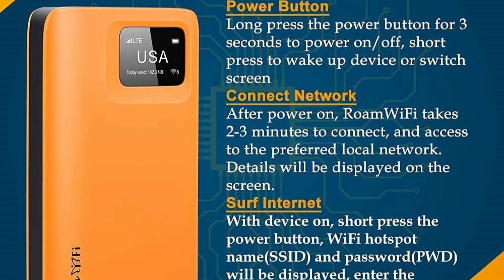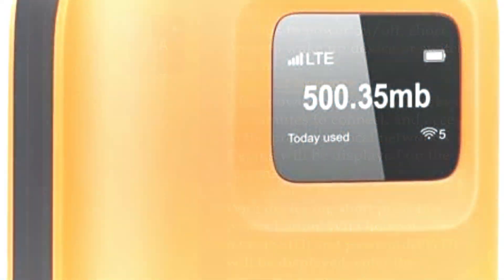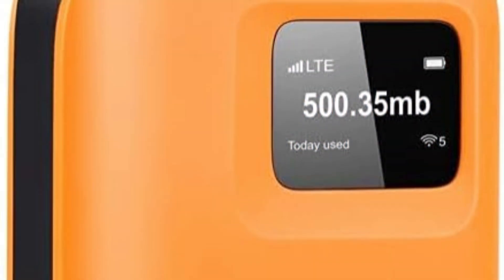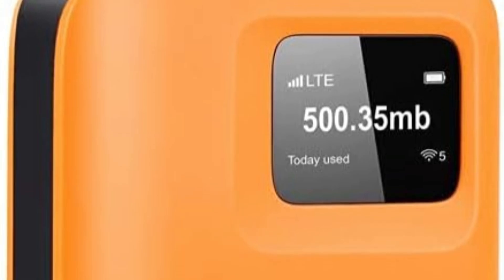That said, there are some limitations that come with the lower cost. The device does not connect to 5G networks, so internet speeds won't necessarily be the fastest. Also, you can only connect 5 devices to this hotspot, which is plenty for the average solo user but may not be suitable for groups or families.